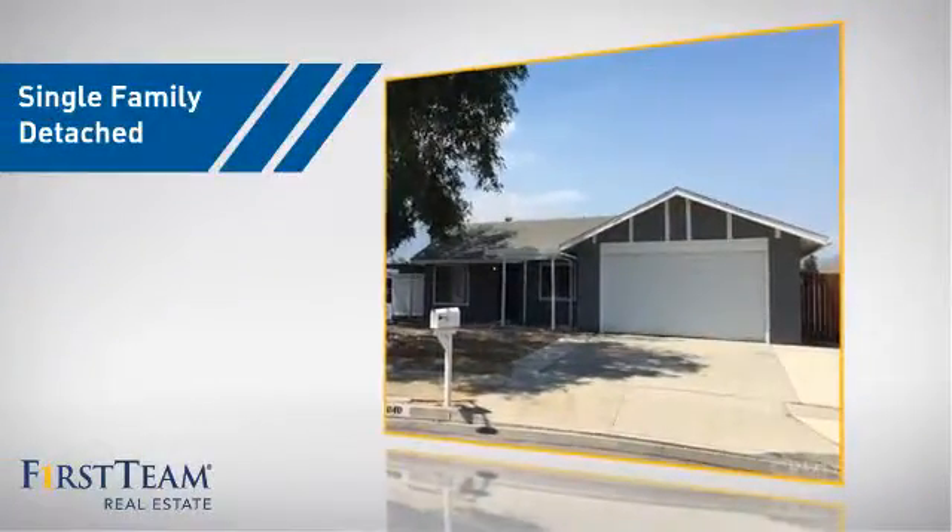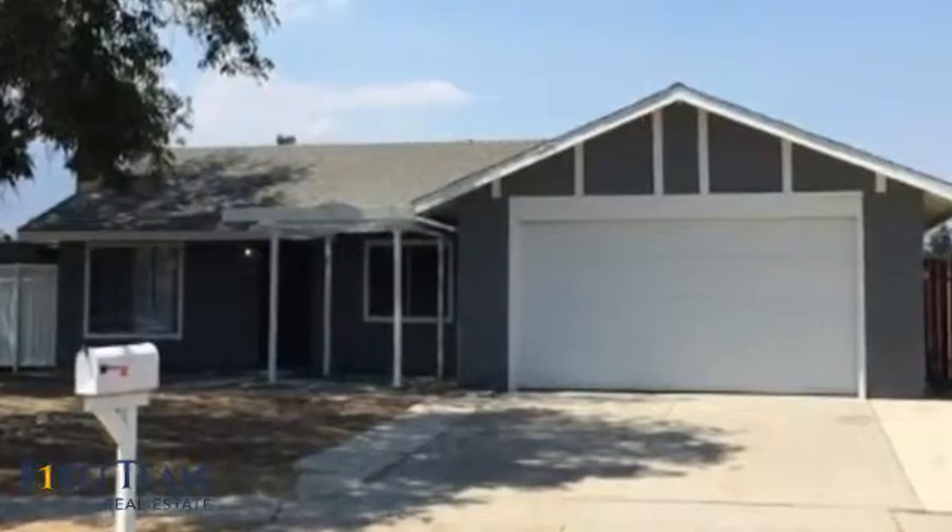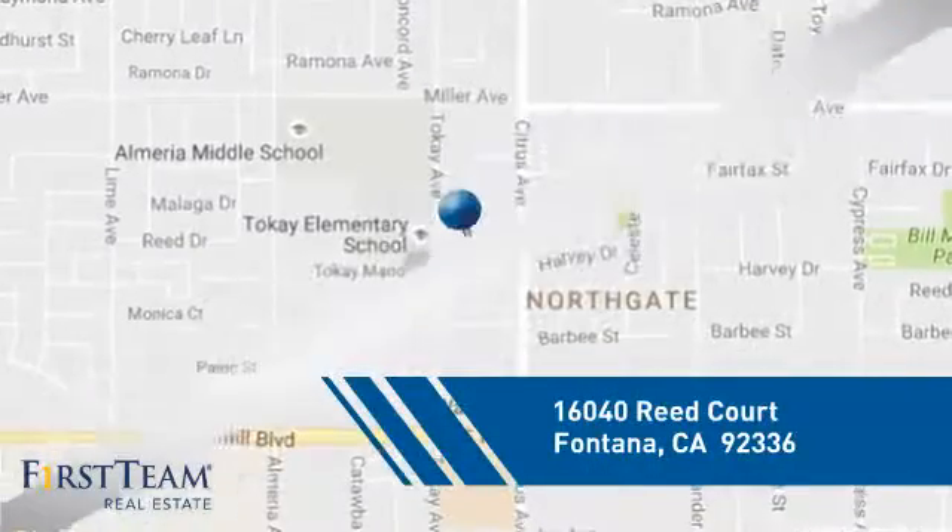This home is a great choice for those looking for comfort, convenience, and the privacy of their own home, and it's located in the Fontana area.